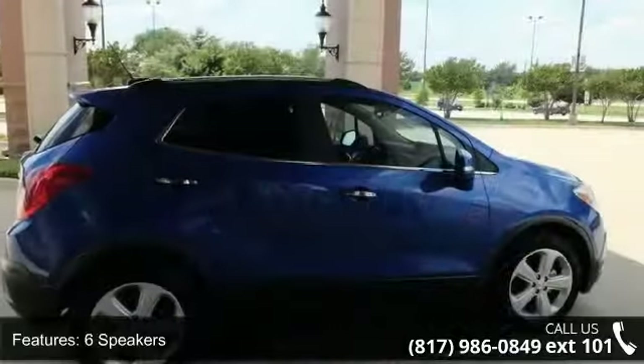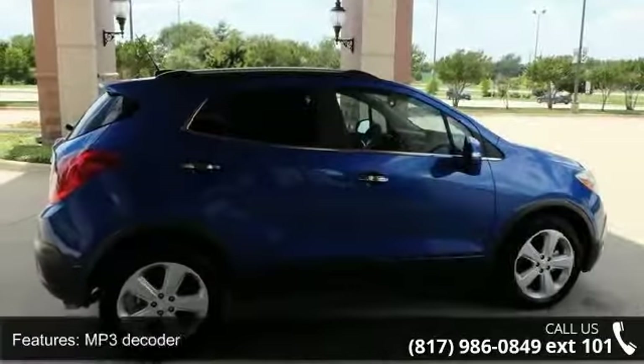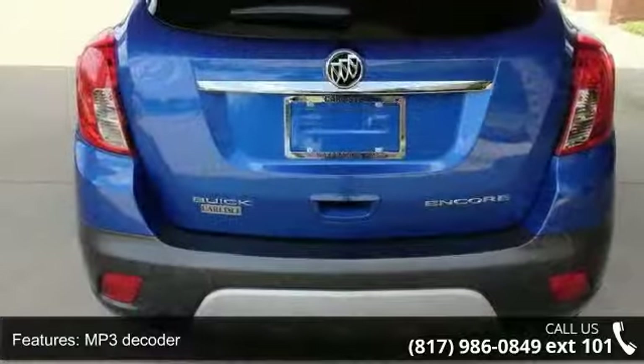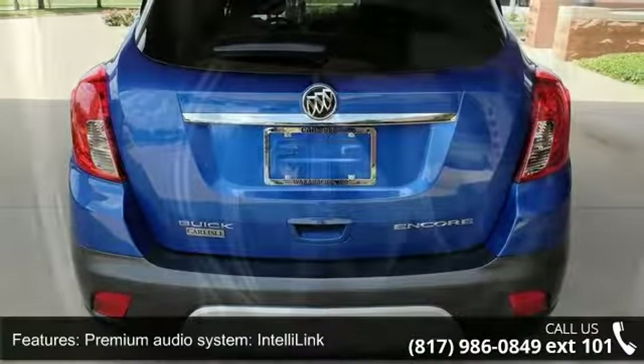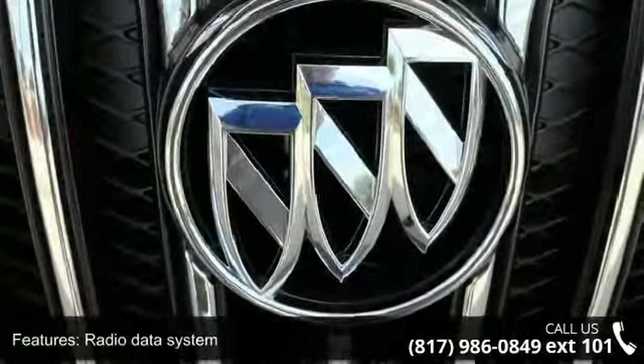6 speakers, MP3 decoder, Premium Audio System, IntelliLink, Radio Data System, Sirius XM Satellite Radio, Air Conditioning, Automatic Temperature Control, Dual Zone Automatic Climate Control.